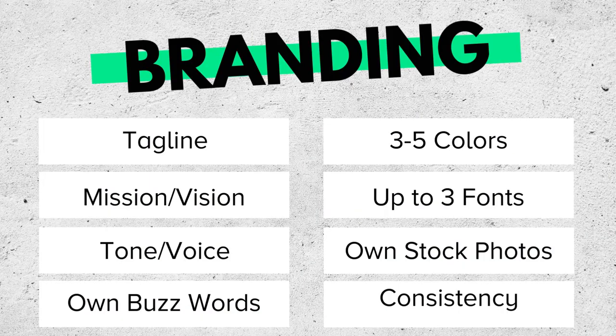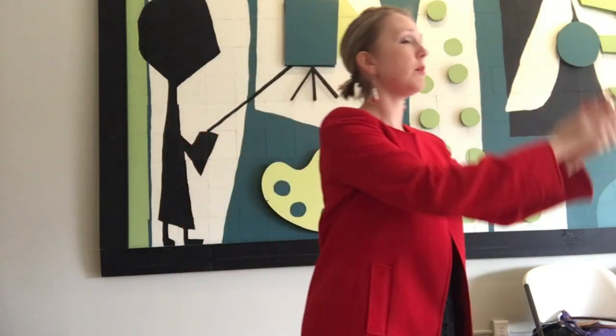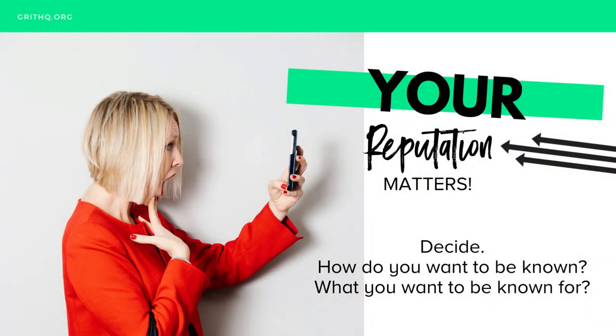For branding, it includes a tagline, a mission or vision, and your tone and voice. If you have multiple people — one person wrote your website copy, another is doing your e-newsletters, another is doing your social media — it's not consistent, and your voice is part of your brand. I'll throw use of video on everything because I think it's important. Three to five colors, up to three fonts, your own stock photos, and consistency — those are the things that all together show your brand. Remember, your brand is all about communicating the feeling or experience people get when they work with you.